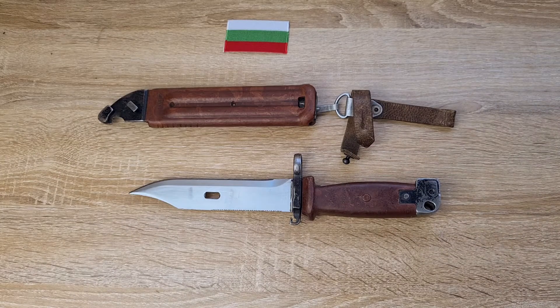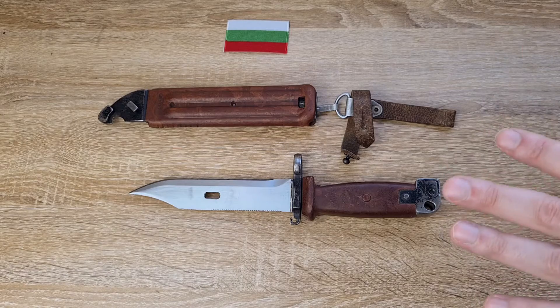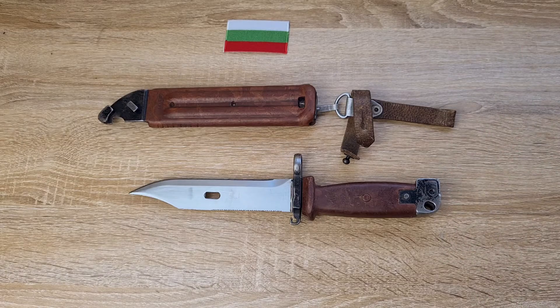I'm not certain exactly how many of them were made, and whether they made big numbers for export or if they were only issued in Bulgaria. This is definitely a Bulgarian issued one — I know that based on what I've been told, even though it's a bit different to quite a lot of the others.